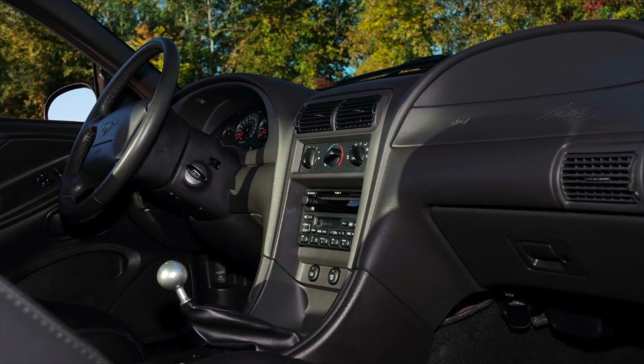Dark Highland Green Bullitts that did have the Mach audio system numbered 2,873. This car is one of 168 that did not have the Mach audio, so that's pretty rare for the Dark Highland Green cars. It's actually really rare to see a Dark Highland Green Bullitt that doesn't have the Mach audio system — I can't think of many I've ever seen that were green without it.